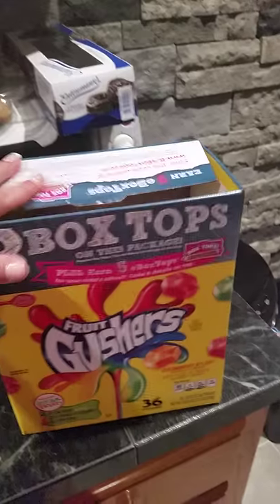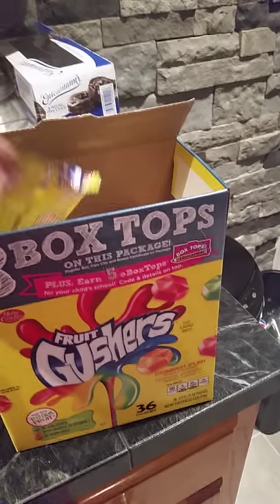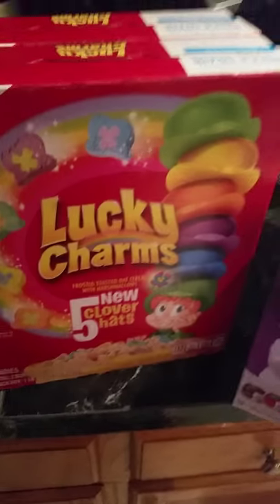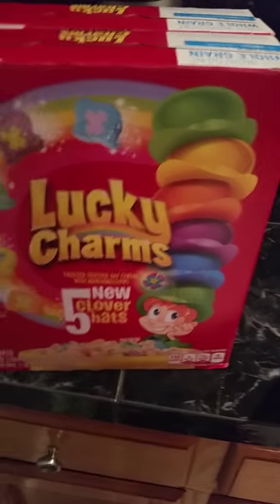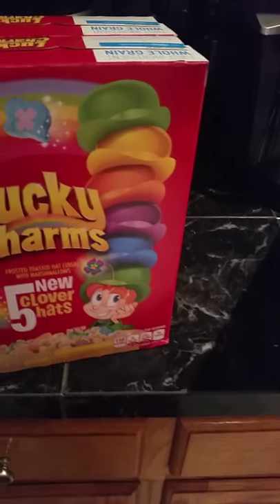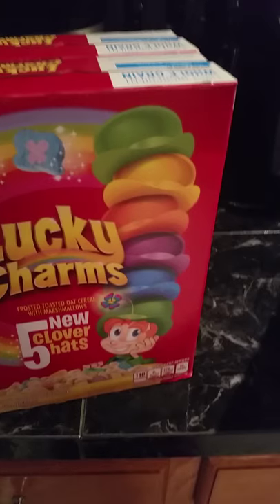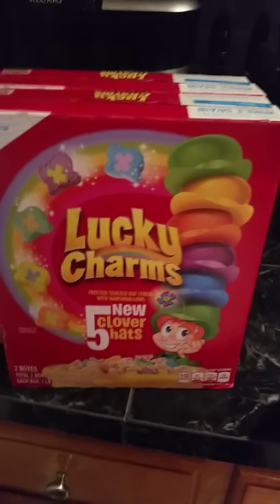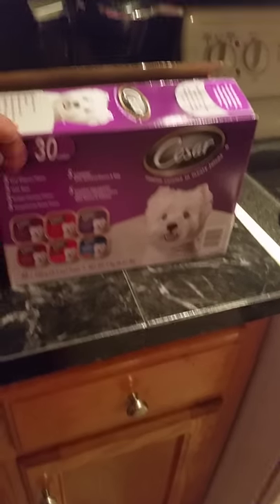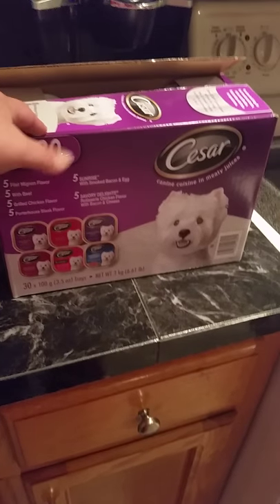I bought my fruit crushers for my lunch — I'll probably be sharing those at work. I had to have them because I haven't had them in years. Then I bought Lucky Charms. I'm not sure exactly how much it was, but I got two big boxes and Jimmy loves Lucky Charms — we go through them a lot.